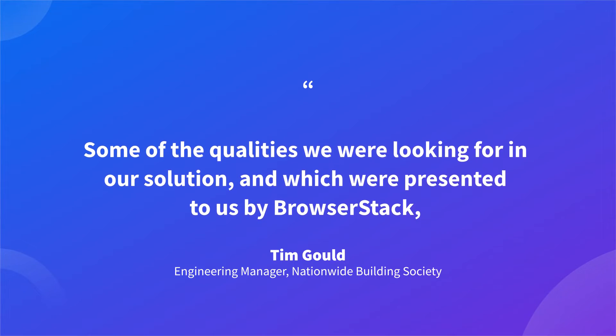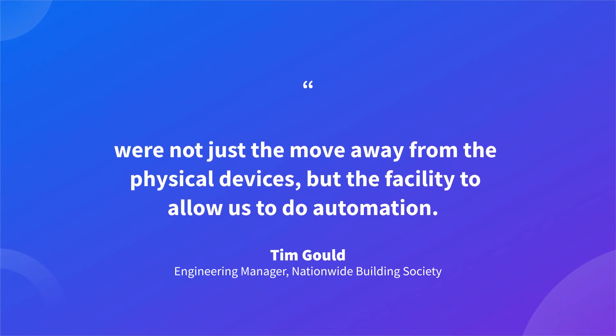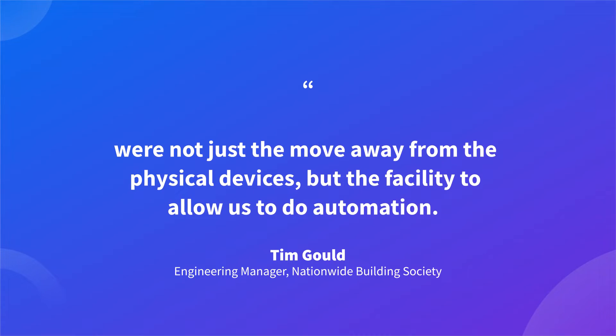For a long time we ran more than one solution — we actually ran Sauce Labs, we ran Eggplant, and we ran BrowserStack in parallel. Some of the qualities we were looking for in a solution, which were presented to us by BrowserStack, were not just to move away from the physical devices but the facility to allow us to do automation.